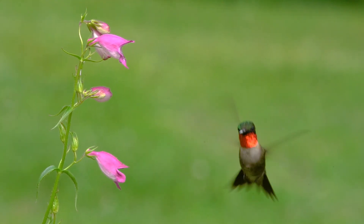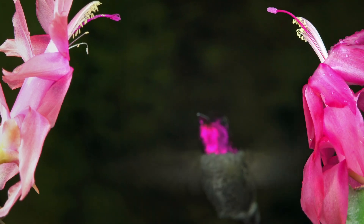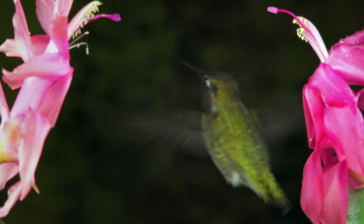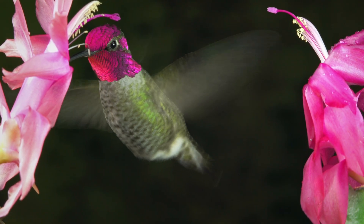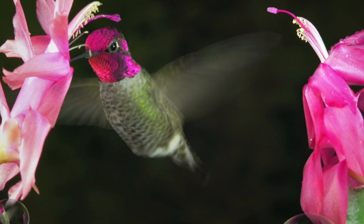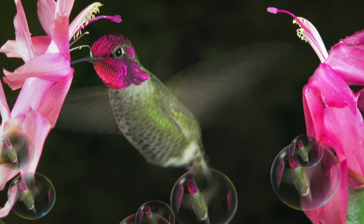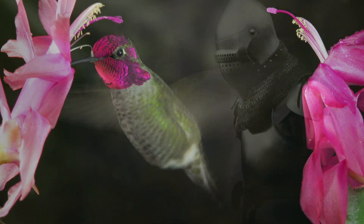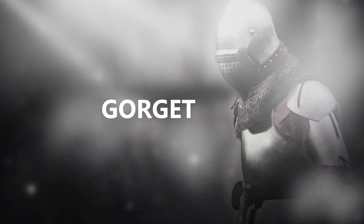The sparkly colors on the hummingbird are not from color pigment. When the Anna's Hummingbird turns its head, the sparkly neck and crown feathers can look dark. Instead, the colors come from the iridescent nature of the microscopic structure of the feathers themselves — light bounces off them like it does off a soap bubble. The throat feathers are called the gorget, a word derived from the metallic collar worn by knights in armor to protect the throat.